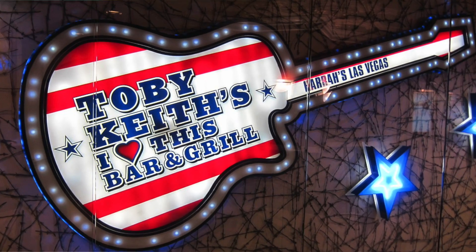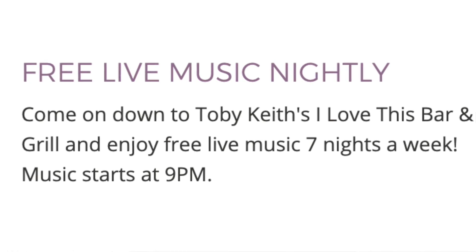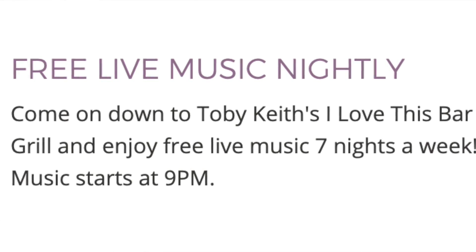You can also enjoy free live music at Toby Keith's I Love This Bar and Grill starting at 9 p.m., located at Harrah's — close to the Carnival Court, the Piano Bar, and the Link Promenade. Generally, that whole area is a great place to go if you want a lot of free things.